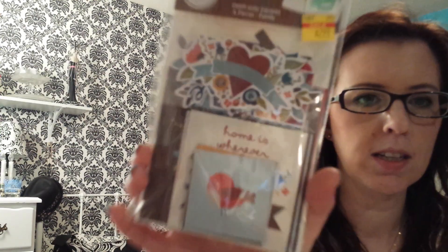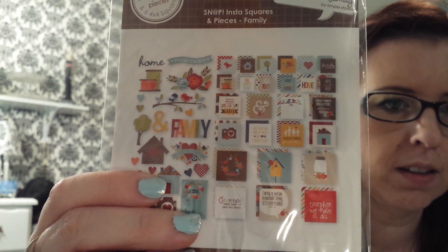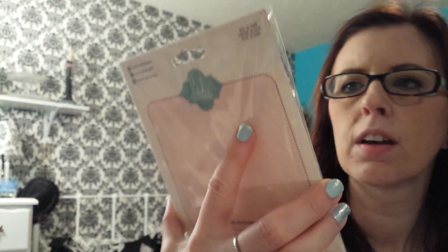I found these little banners and flags. These are Snap Insta Squares — 21 pieces, all kinds of different prints. I got these acrylic stamps. I wanted numbers and days of the week. These are Heidi Swapp and they were $5.99.